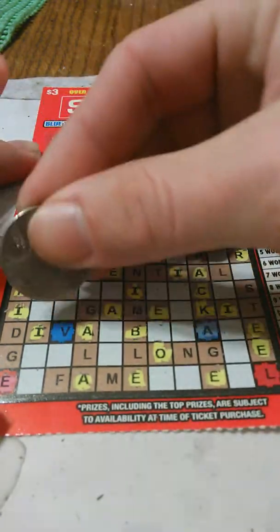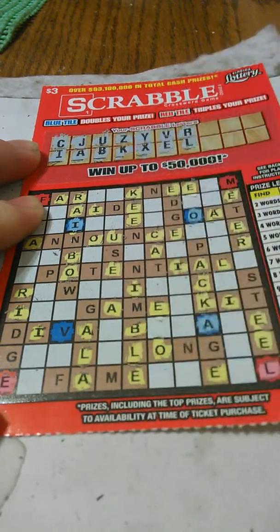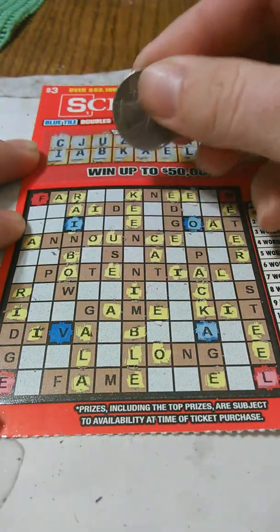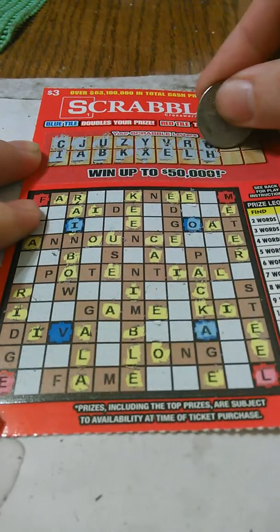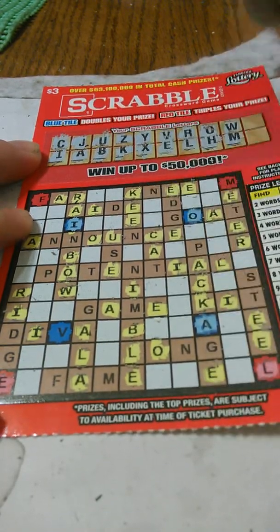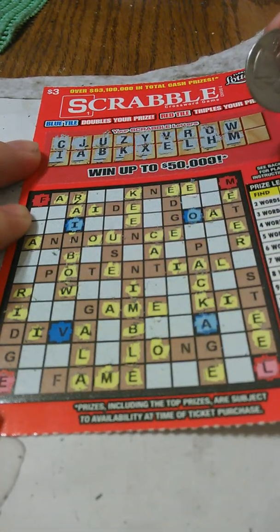Letter L — one L, two L's, three L's, and four L's. Letter O — I already got that. And H — no H. One W, that's it. Letter M — one M, two M's, that's it.